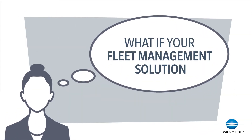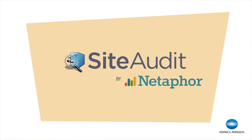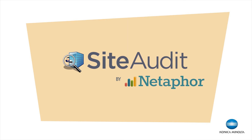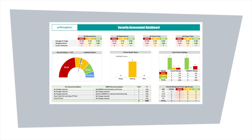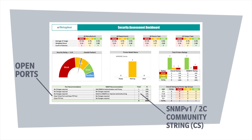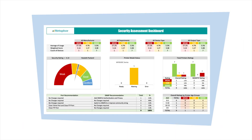What if your fleet management solution could also protect your printer infrastructure from hackers? That's what NetaForce Site Audit software from Konica Minolta can do. Here's how it works: first, the Site Audit security assessment detects open ports and identifies how SNMP is implemented to recognize security risks across your printer fleet, with recommended actions to close security holes.